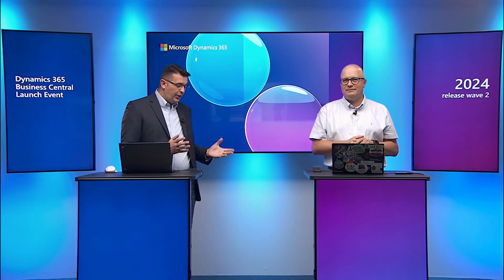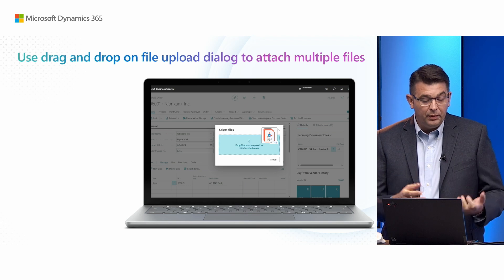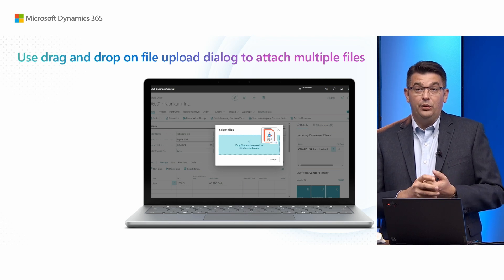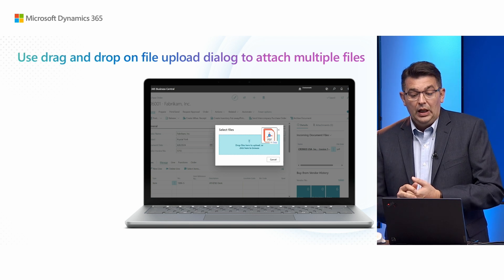Let's talk about attachments and uploading files. Drag and drop functionality to attach multiple files in Business Central makes it easier to manage files or even folders. This feature benefits users who work with multiple files and adds value to organizations by enhancing data organization and accessibility while making users more productive. Let's see it in action.